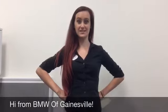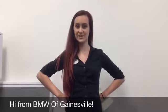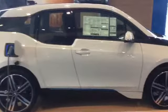Hey Daryl, I'm Abigail, one of the BMW geniuses here from BMW Gainesville. I just want to give you a quick walk around of the 2015 i3 to get you interested and show you what features it has to offer you. Right now the i3 is actually in our showroom, so I'm just going to take you over to it.